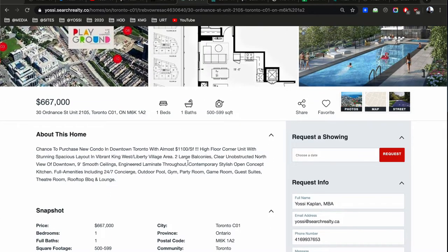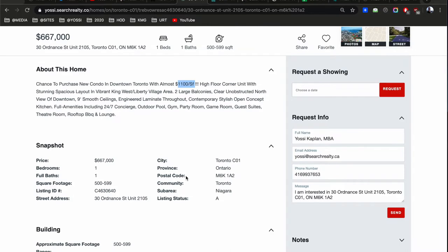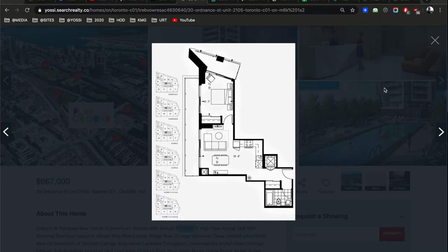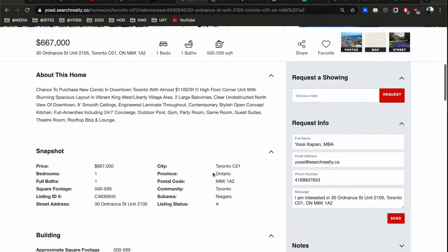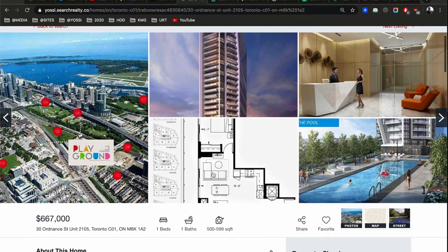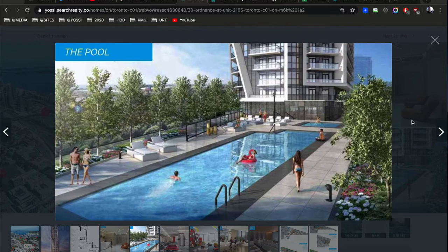How large is this unit? They advertise almost 1,100 square feet, but that probably includes the outdoor space. The actual unit is less than 600 square feet according to the listing agent, so you're looking at about $1,200 a foot on this one — very expensive for Playground Condos.